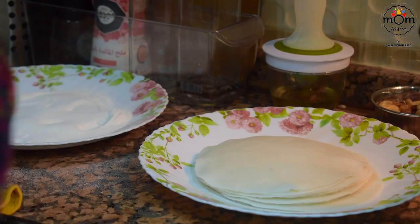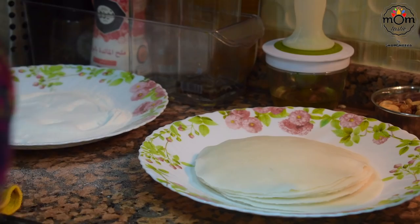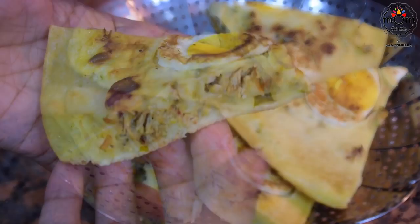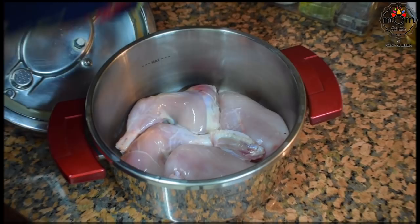I prepared ghee rice and rice rotis towards the end, and the recipes for those are already shared earlier. Moving on to the snack preparation, beginning with chicken pola — very easy to prepare and made with different fillings, sweet or savory. Here I'm making it with chicken and I've used 900 grams of chicken cut in four.